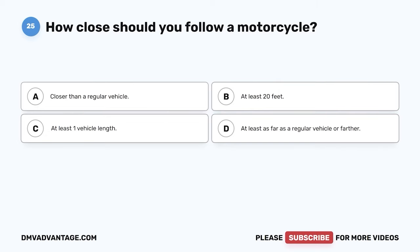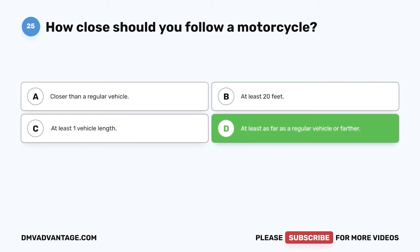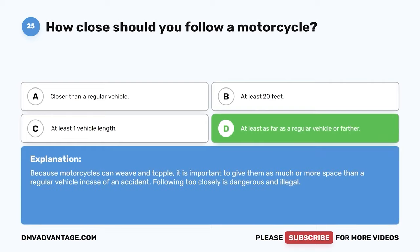Question 25: How close should you follow a motorcycle? A: Closer than a regular vehicle. B: At least 20 feet. C: At least one vehicle length. D: At least as far as a regular vehicle or farther. The correct answer is D. Because motorcycles can weave and topple, it is important to give them as much or more space than a regular vehicle in case of an accident. Following too closely is dangerous and illegal.